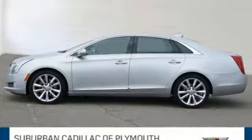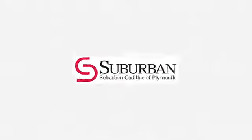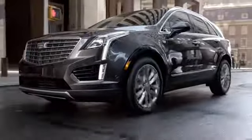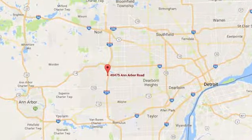Welcome to the XTS level. Take this Cadillac home today. Located in Plymouth, Michigan, Suburban Cadillac of Plymouth is proud to be your Plymouth Cadillac dealership of choice. You can find our new and used dealership at 40475 Ann Arbor Road.